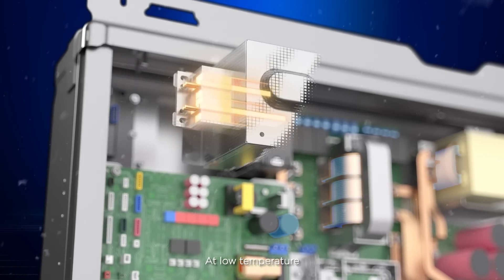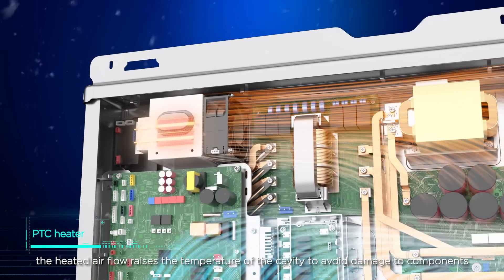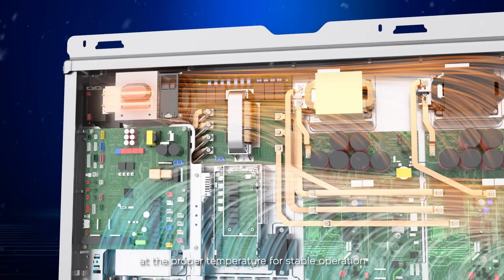At low temperature, the heated airflow raises the temperature of the cavity to avoid damage to components, allowing electrical components to remain at the proper temperature for stable operation.